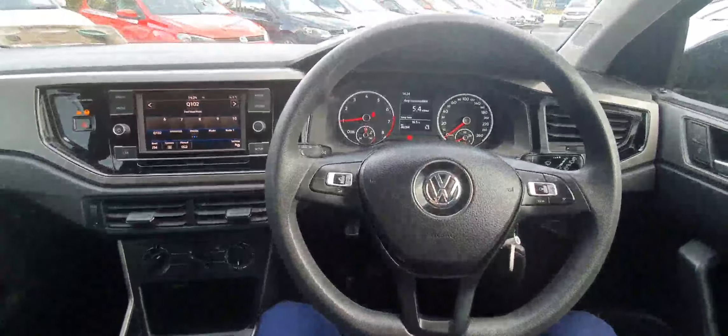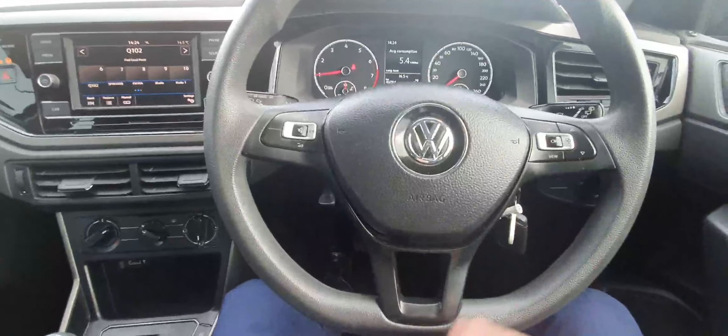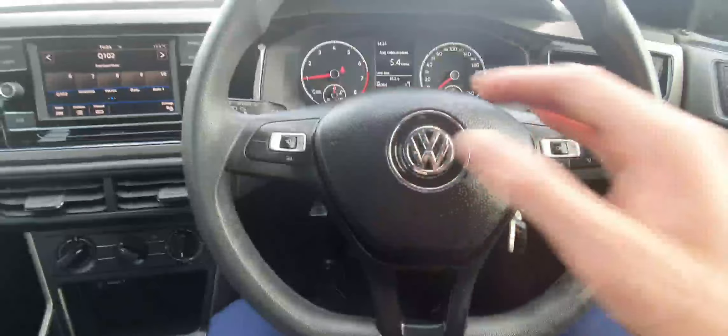Behind the wheel of this Volkswagen Polo, first of all we're greeted with our multifunction steering wheel. On the left hand side we have controls for our infotainment system, and on the right hand side we have controls for the digital display in the middle.